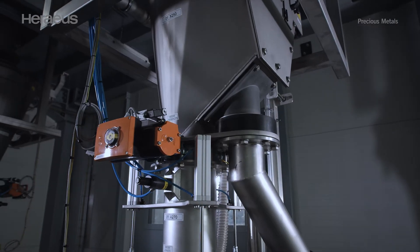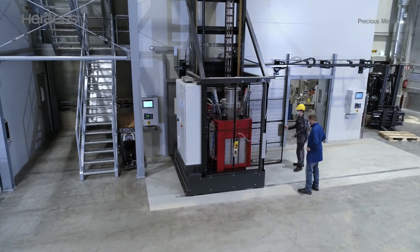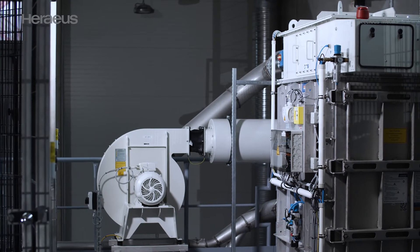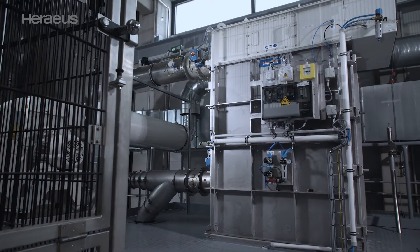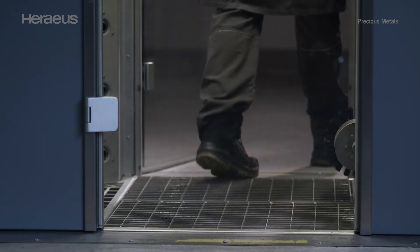All newly installed sampling equipment fulfills the latest EHS requirements and was designed to ensure compliance also in the future. The sophisticated exhaust system reduces exhaust volumes and dust emissions to the environment. Everything and everyone leaving this area has to pass through special air showers to remove all traces of dust. This also helps us to reduce the risk of platinosis allergy.